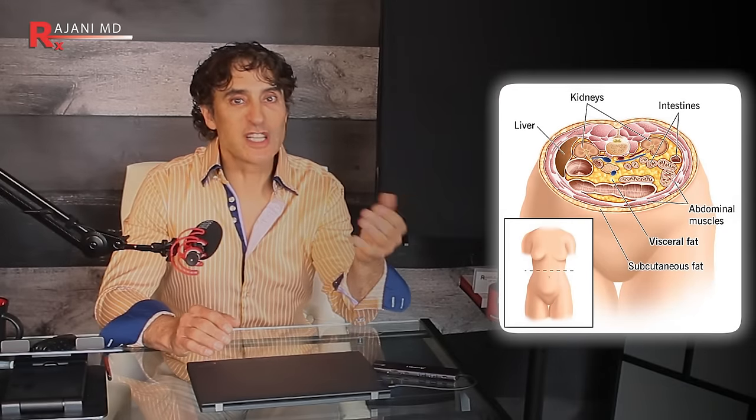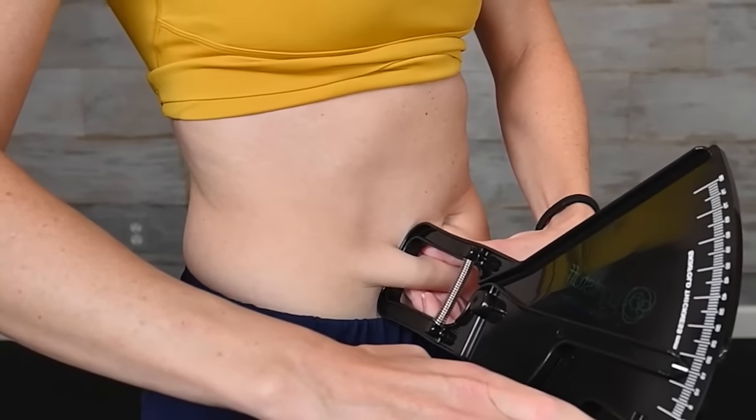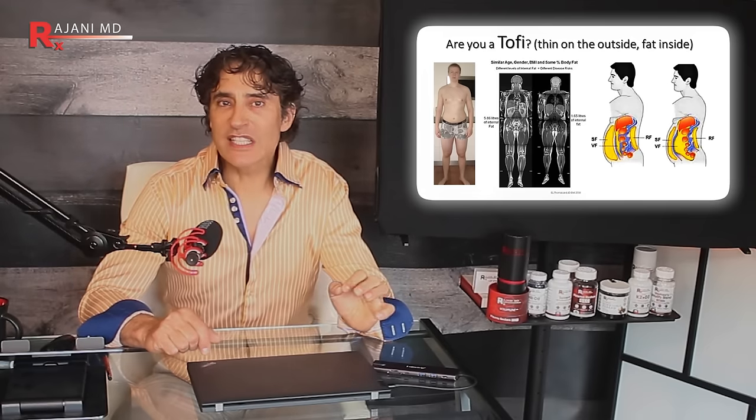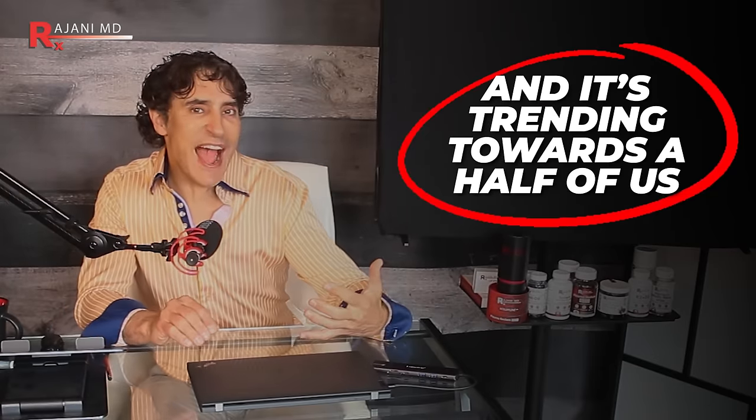Visceral fat is the fat that wraps around your abdominal organs deep inside your body. You can see it here in this picture. You can't always feel it or see it — you may have a pretty flat tummy and still have visceral fat. It's not the fat you pinch on the outside. This is sometimes called TOFI — Thin on the Outside, Fat on the Inside. Only a scan can measure how much belly fat is hiding in you, and a third of us have this issue, trending toward half.